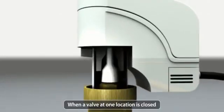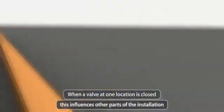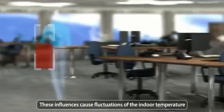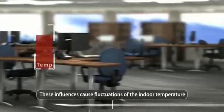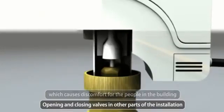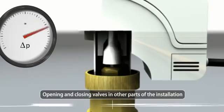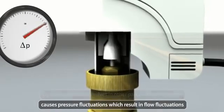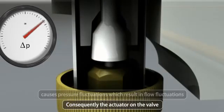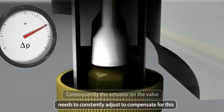When a valve at one location is closed, this influences other parts of the installation. These influences cause fluctuations of the indoor temperature, which causes discomfort for the people in the building. Opening and closing valves in other parts of the installation causes pressure fluctuations, which results in flow fluctuations. Consequently, the actuator on the valve needs to constantly adjust to compensate for this.